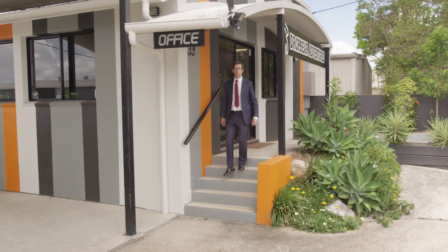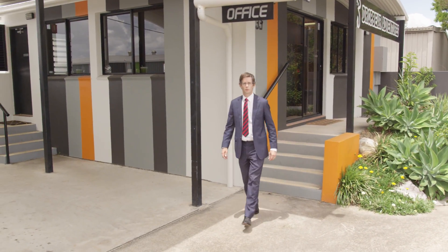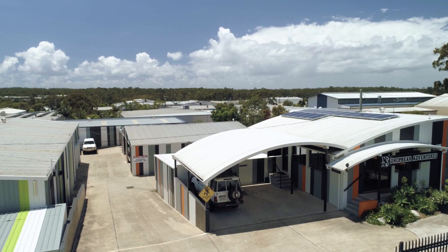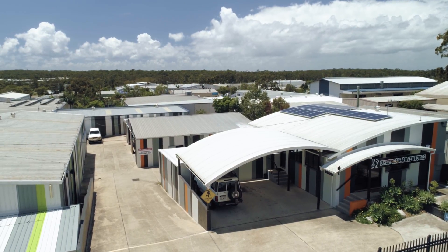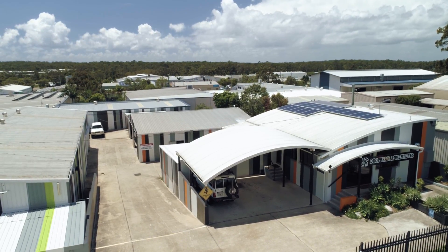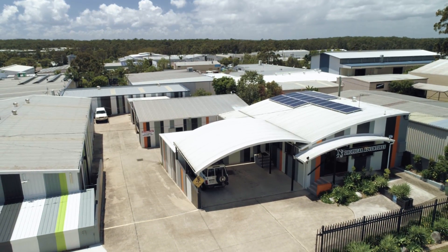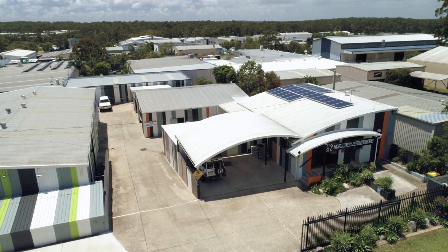Are you a business owner or a commercial property investor? Are you looking to acquire your own business premises in a low interest rate world, or are you looking for a unique commercial property investment? Well, imagine an opportunity to acquire two commercial properties on separate titles, one of which is tenanted to a successful local business on a long-term lease. Either set up your business in the other property or lease it out and enjoy the holding income across both properties.